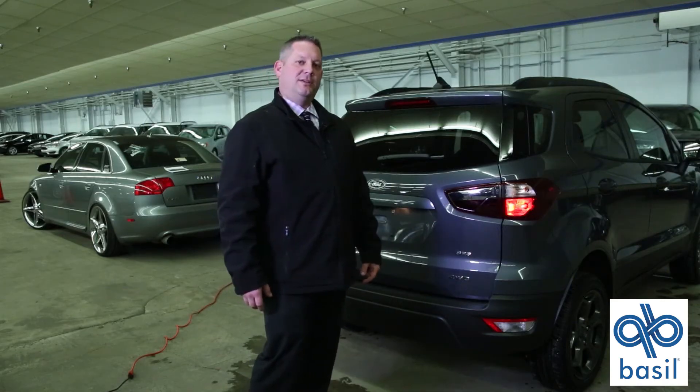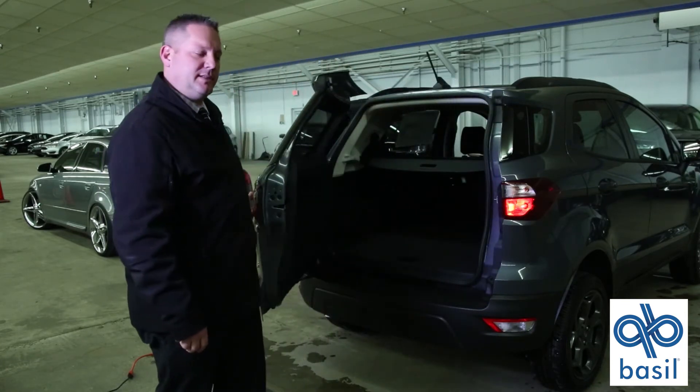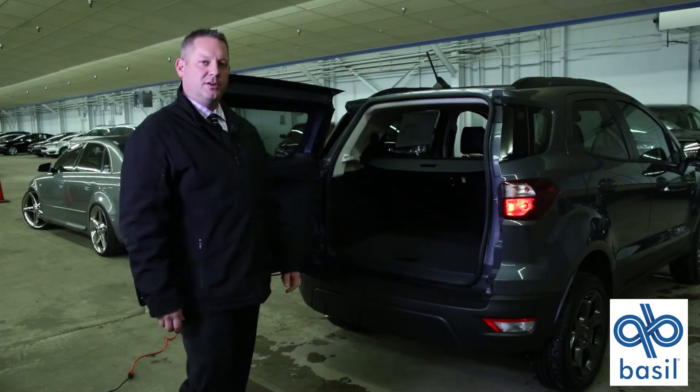What is nice about the EcoSport swing gate is it opens up this way rather than vertically like most SUVs, where it could possibly hit the top of your garage door.